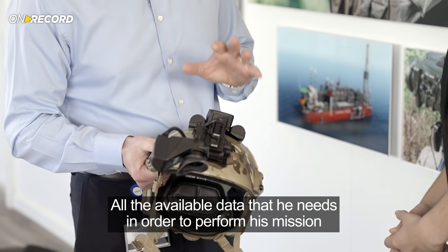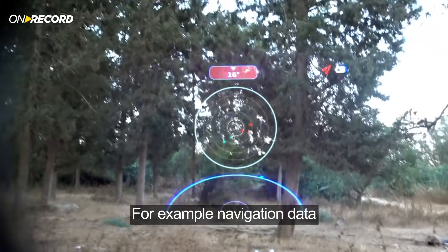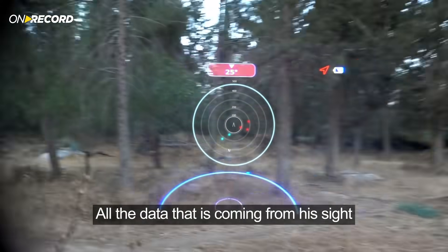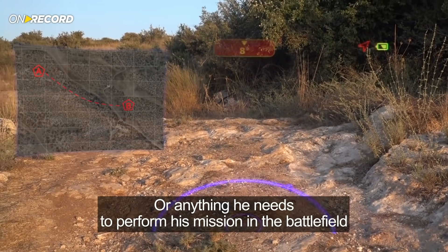We display to the soldier's eyes all the available data that he needs in order to perform his mission — for example, navigation data. In addition, we can present to his eye all the data coming from his site, from his officers, or anything else he needs to perform his mission in the battlefield.